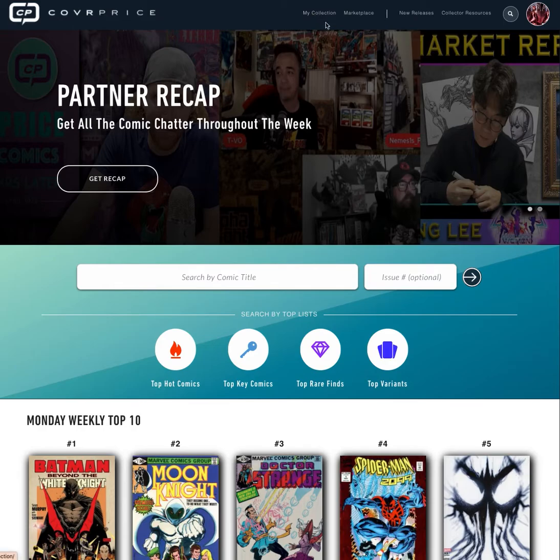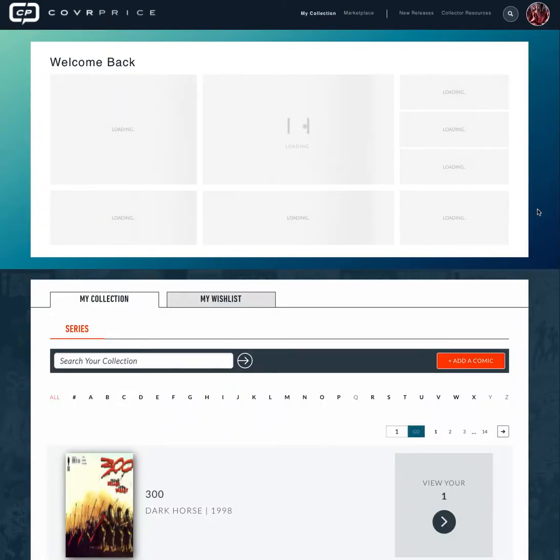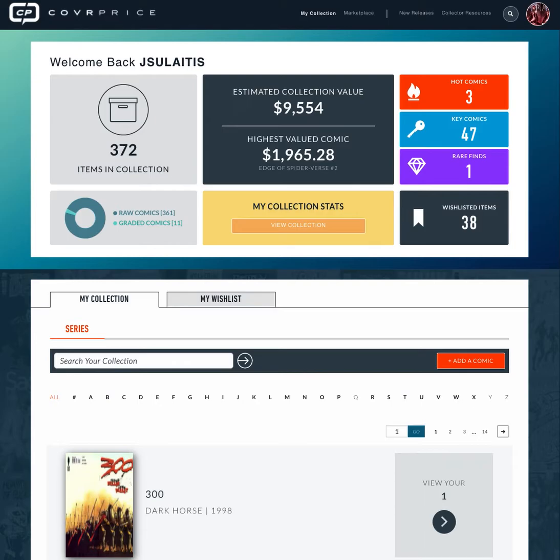Let's jump into the collection section. If you put your comics in CoverPrice we'll track it for you. We're pulling from five major marketplaces, pulling in thousands of sales every single day and aligning them with the comics in our database. Here you can see everything in my collection, the estimated value of my collection, the highest valued comic in my collection, and whether I have any hot comics, key comics, or rare comics.